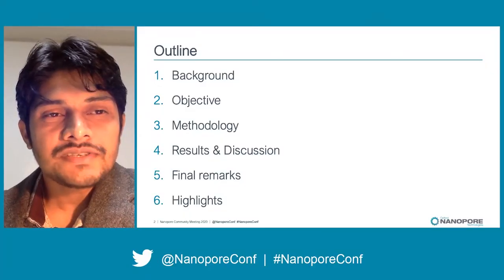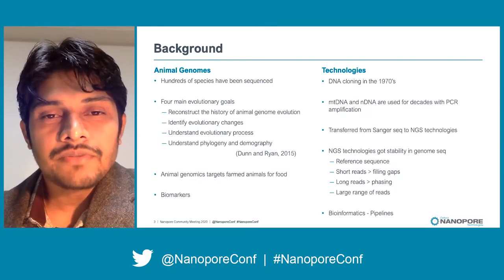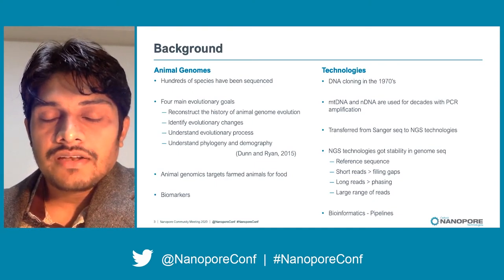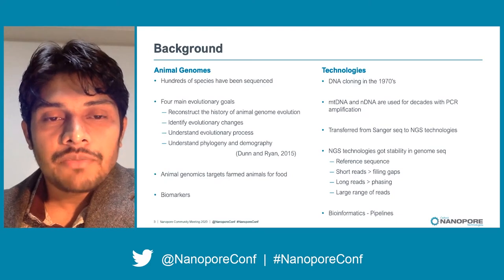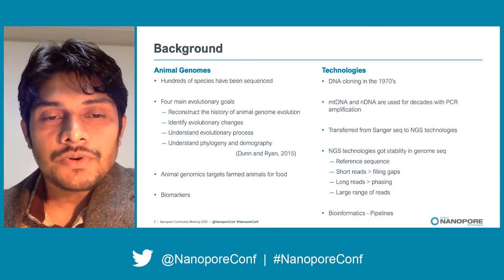This is the outline of my presentation. Up to now, hundreds of animal species have been sequenced at the genomic level, mainly for evolutionary studies like reconstructing the evolutionary tree, understanding evolutionary processes, or identifying phylogenetic relationships. Another aspect of animal genomics focuses on farm animals for food production, and a recently developing field is looking for new genes and biomarkers using animal genomes, which is also helpful for human medicine.